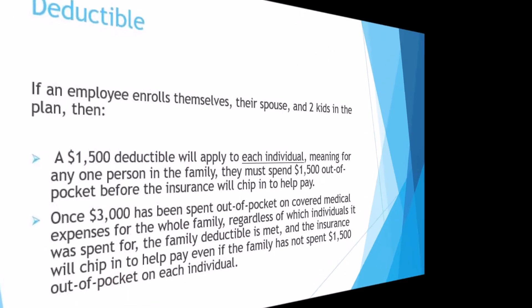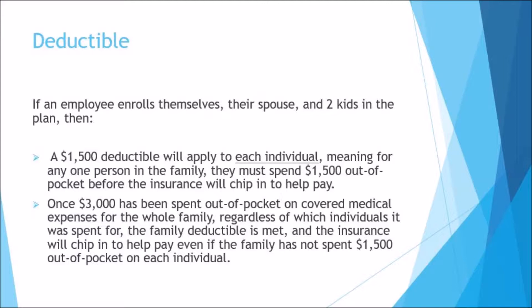A single health plan will often have more than one deductible. For example, let's say your employer's plan offers a deductible of $1,500 for an individual and $3,000 for a family. If an employee enrolls themselves, their spouse, and two kids in the plan, then a $1,500 deductible will apply to each individual — meaning any one person must spend $1,500 out of pocket before insurance chips in. But once $3,000 has been spent out of pocket on covered medical expenses for the whole family, the family deductible is met and insurance will chip in even if $1,500 hasn't been spent on each individual.